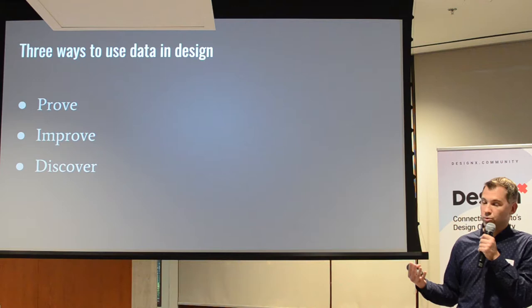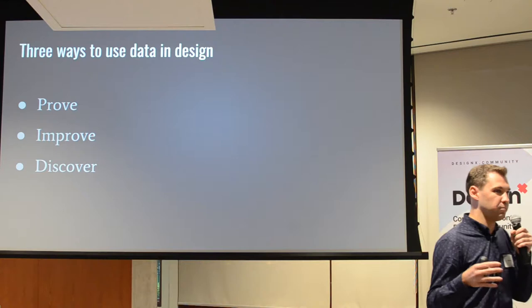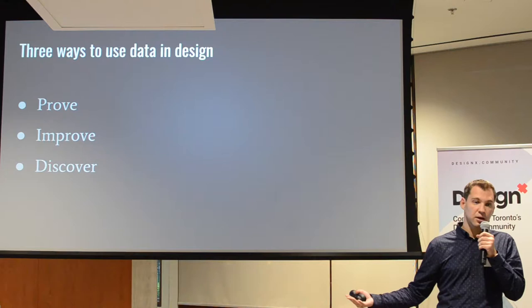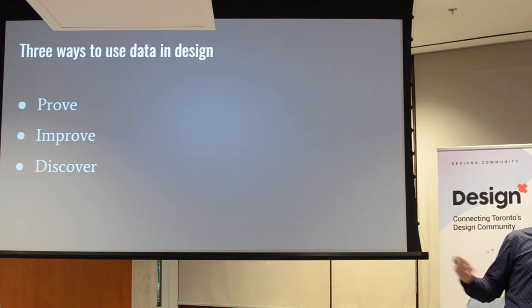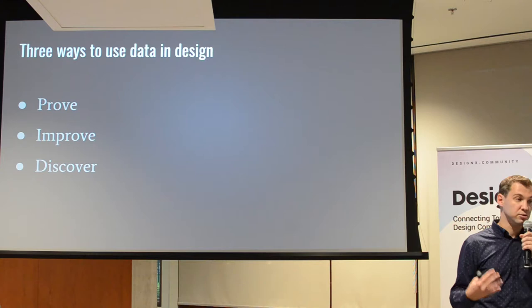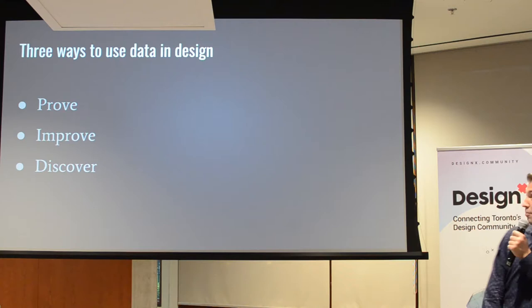Using data to prove your design is working is one of the great tools you have as a designer — especially against HiPPOs. HiPPO stands for the Highest Paid Person In the Office. It can be an executive, and when you're in a meeting without data to back you up, you can argue indefinitely. But if you have data, in my experience it's very handy because you can say, 'The data says so.' If they still disagree, that's on them.